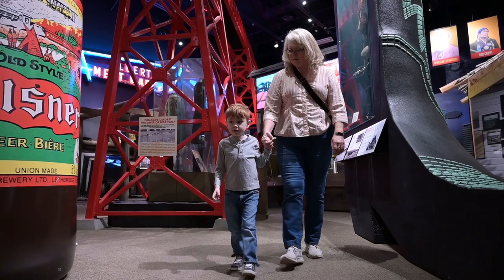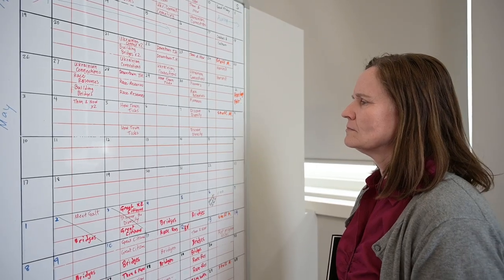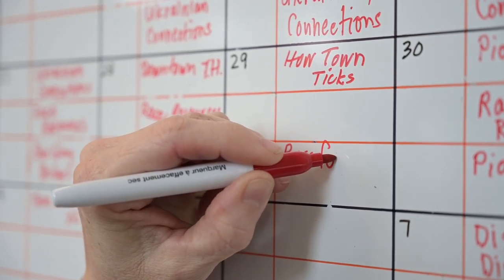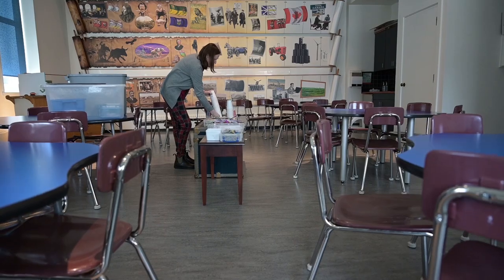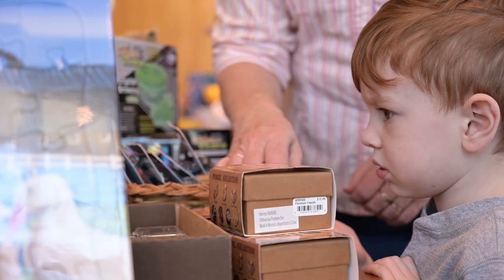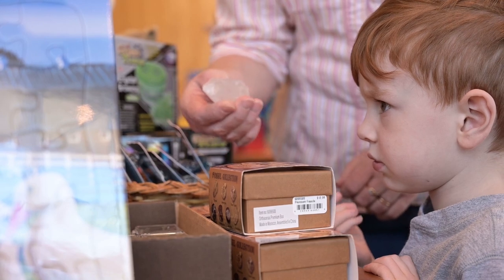Over 13,000 people come with school groups to the Galt Museum and Archives each year. Booking school groups here has been a tough process for a long time — teachers and museum staff would spend a lot of time arranging a day and time that would work for everyone, and sometimes we had multiple people trying to book for the same slots. So we decided we needed a system that could automate a lot of that work and make the booking experience easier and better for teachers and for our staff.